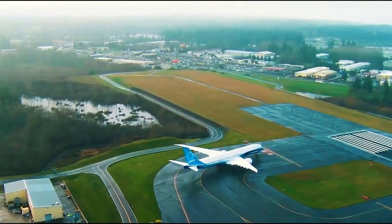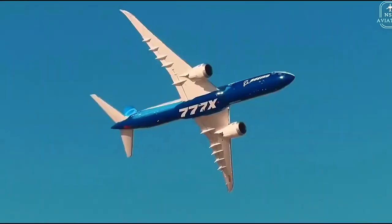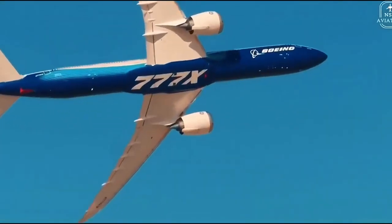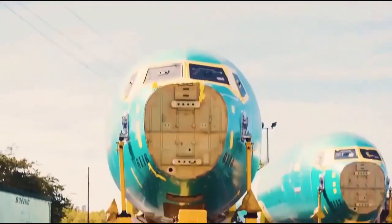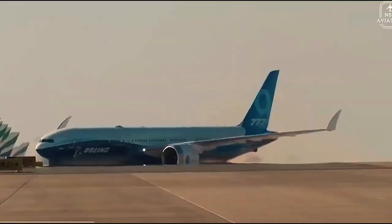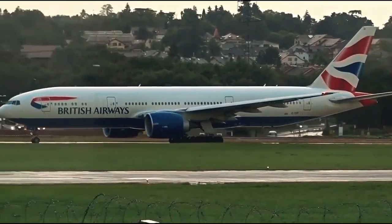Boeing will have stopped producing the 747 by the time the 777X enters service, marking the first time the company has had no four-engine jets in production since the 1950s. It will be at least another two years before any paying passengers can board the 777X. Boeing anticipates delivering the first plane to an unnamed customer in late 2023.